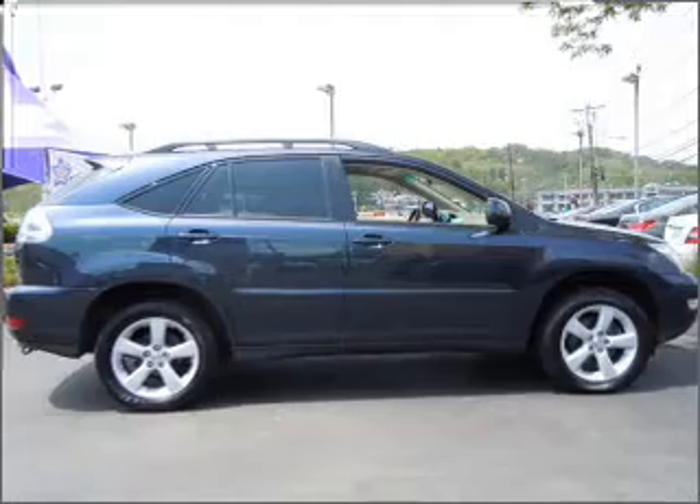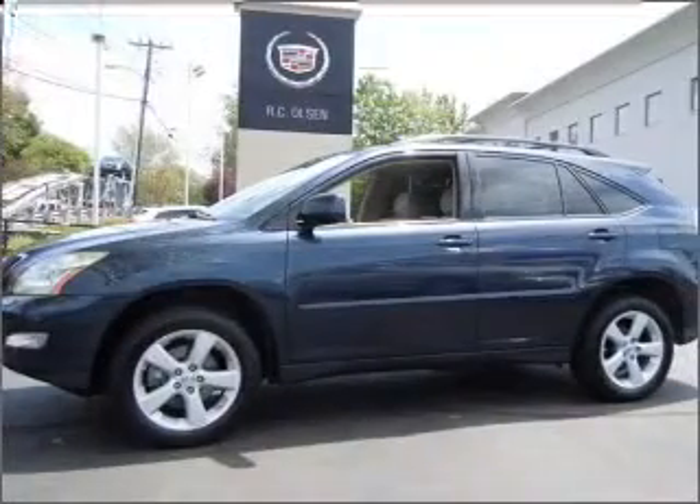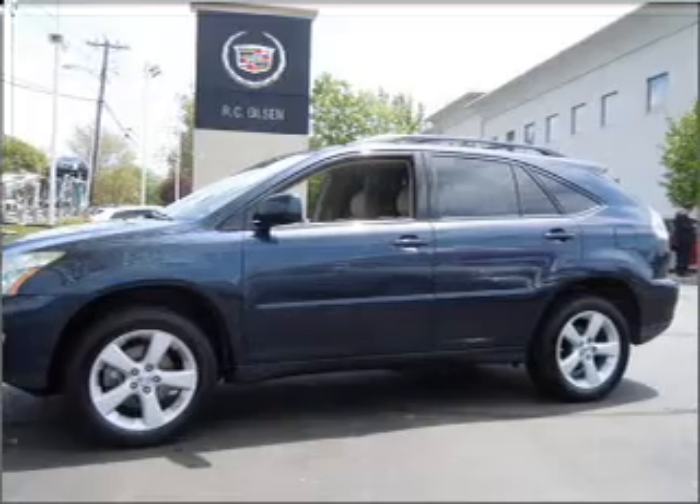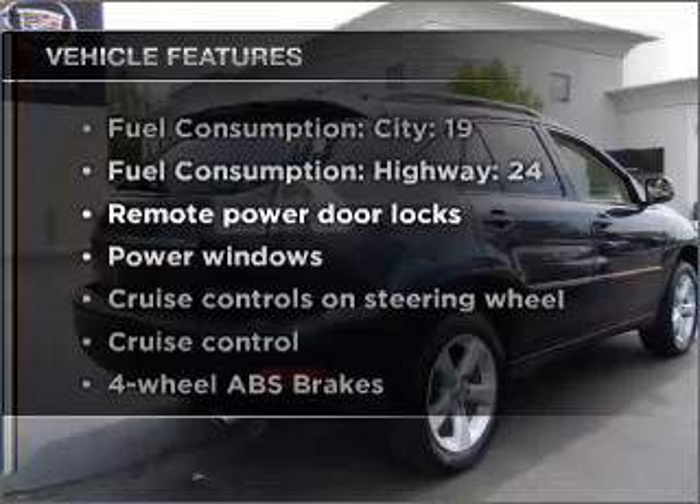Stand out from the crowd with premium wheels. The anti-lock braking system will keep you safe on the road. Heated seats make cold weather driving more endurable. The sunroof lets fresh air in. Plus enjoy these notable features that are included in this vehicle.